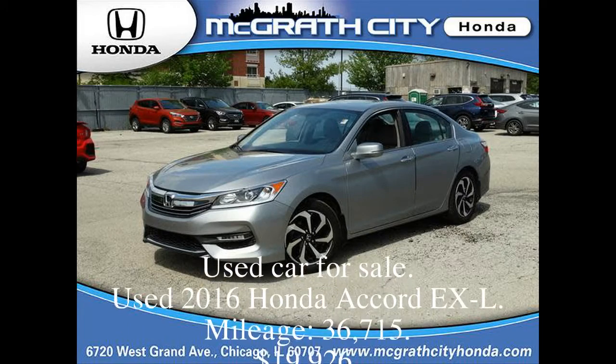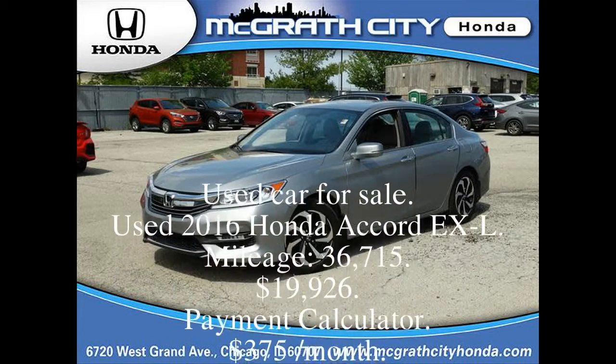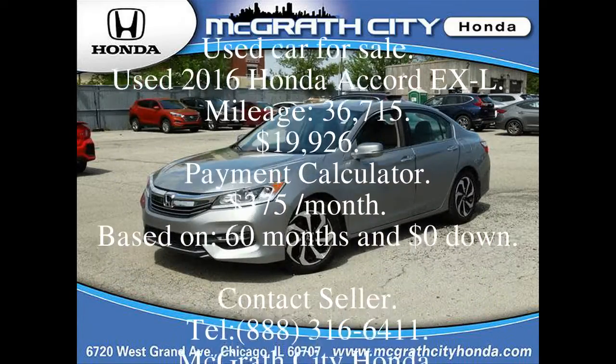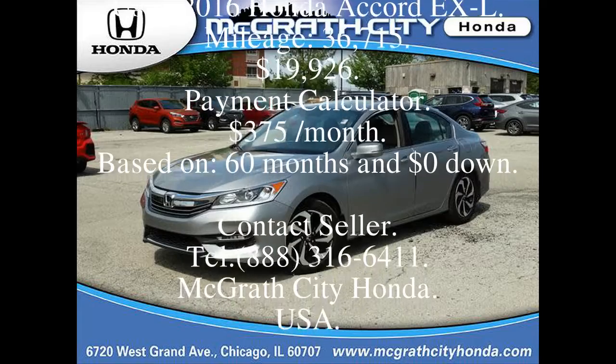Used car for sale. Used 2016 Honda Accord XL. Mileage: 36,715. Price: $19,926.